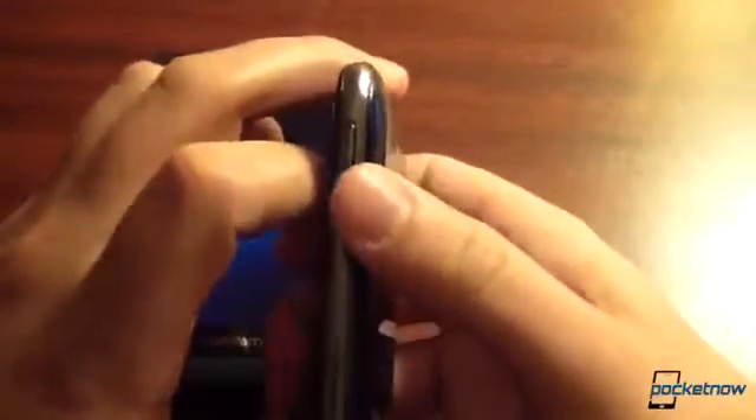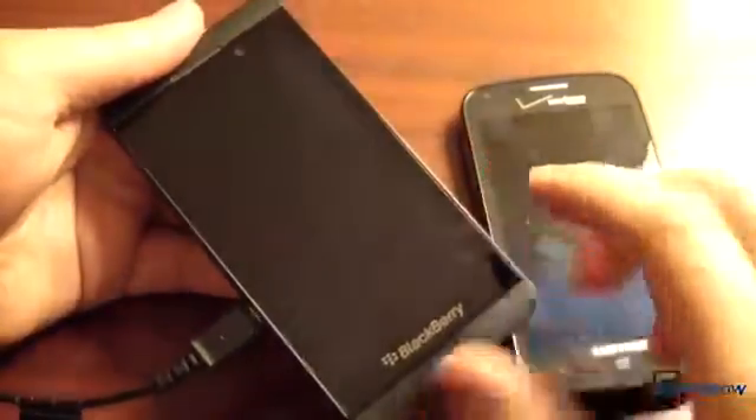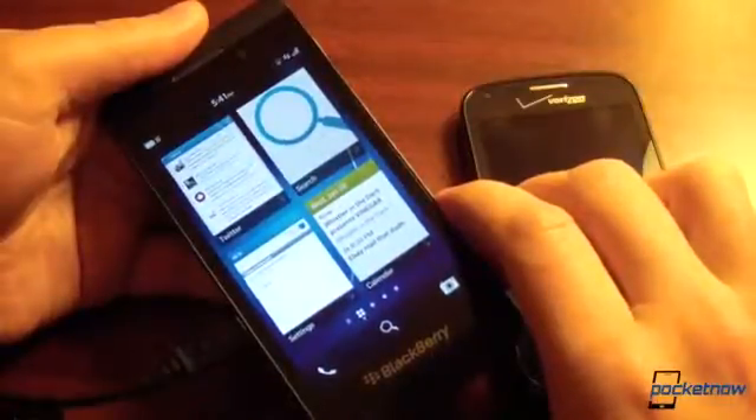The big difference here is that Windows Phone, just like almost any other operating system besides BlackBerry, makes you unlock by pressing a physical button. You can't press the home button or do anything fancy — you just have to press that button and then unlock the screen. With BlackBerry, you can just drag a finger up from the bezel and you have unlocked your device, which we think is pretty awesome.